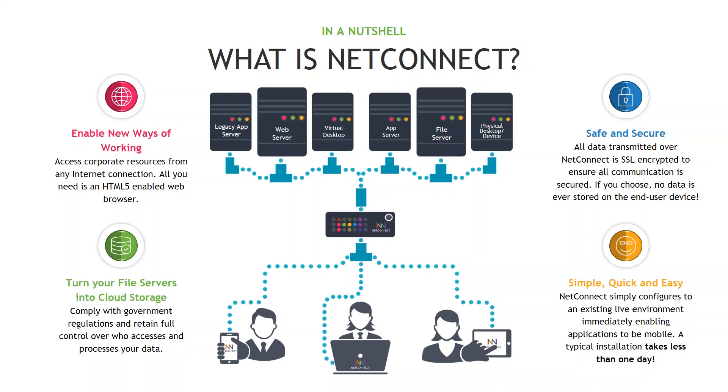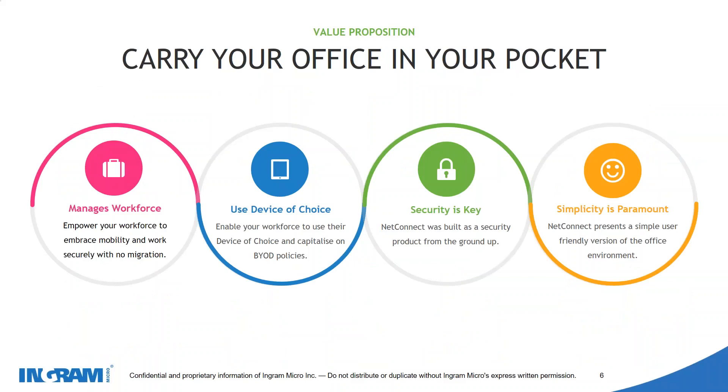We allow you to turn your file servers into cloud storage, giving you access to all of your files, all of your servers, and all of the applications you have on your desktop from any device anywhere in the world. It's a really simple, quick, easy solution. The value proposition is that you can carry your office in your pocket — it allows you to manage your workforce, use any device of choice while focusing on security, and simplicity is paramount.